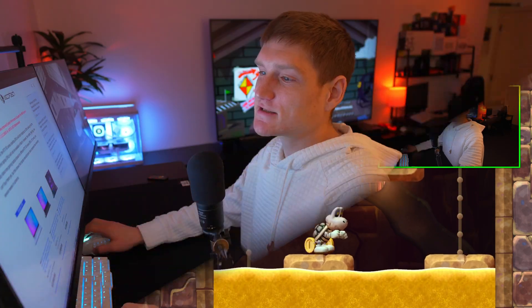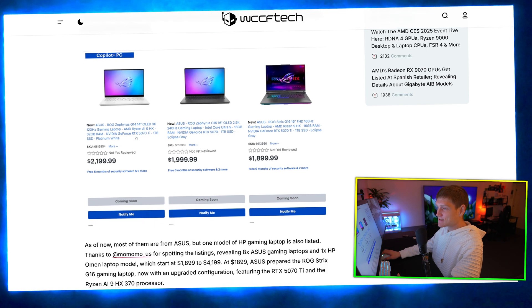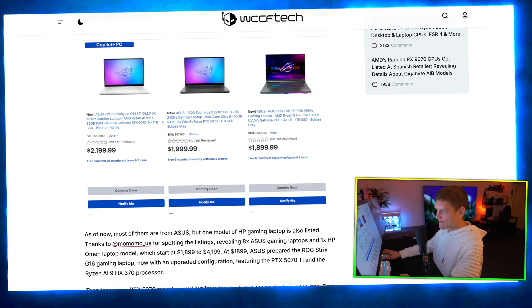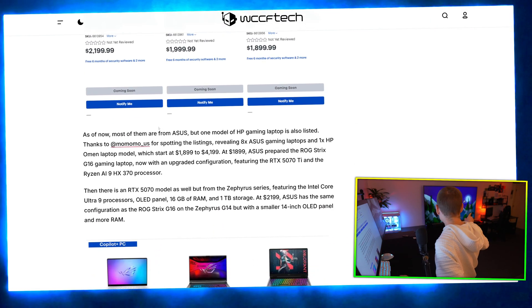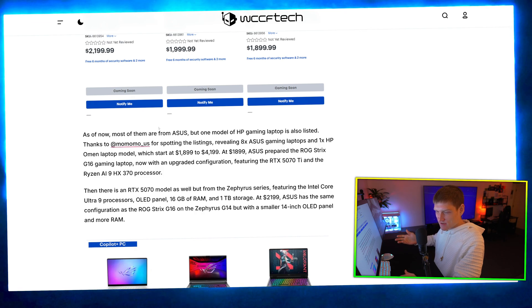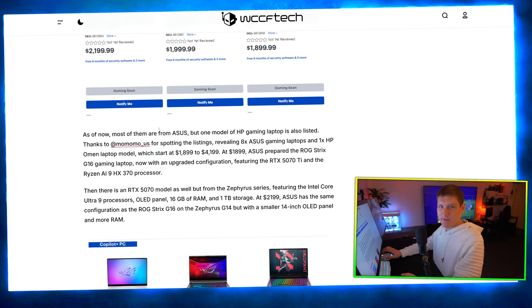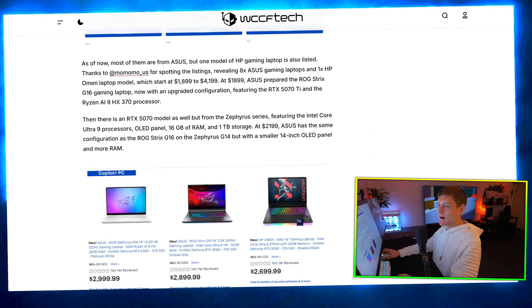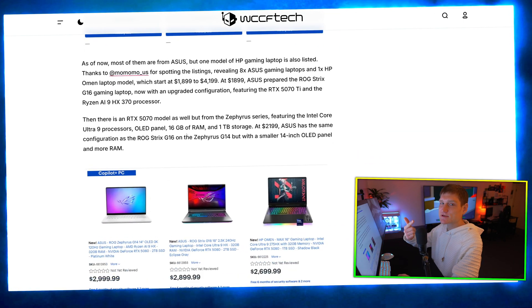Let's go ahead and go over said laptop prices. This right here, the AI9HX, is going to have the 5070 Ti. I want to quickly say something — I have a little mini PC over there with an 8945H, which I use a lot for emulation, and I just installed my video editor on that.